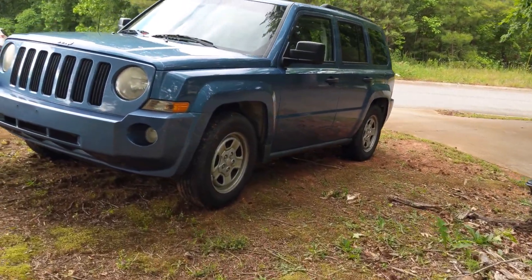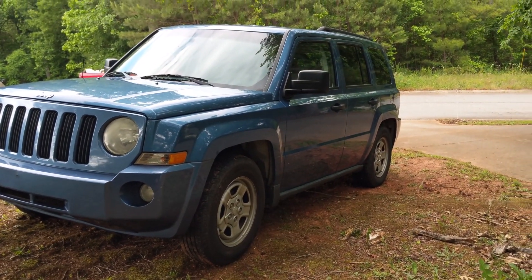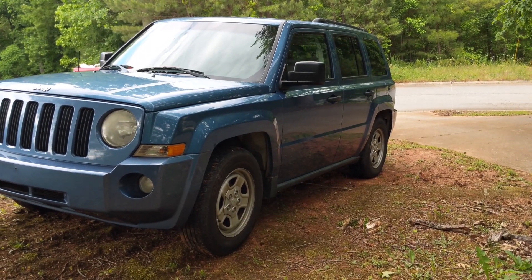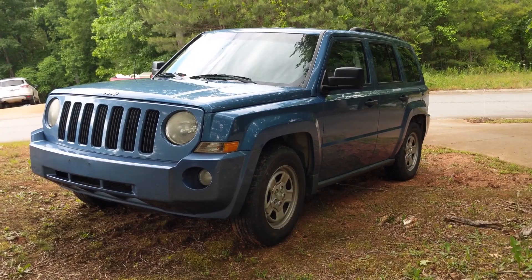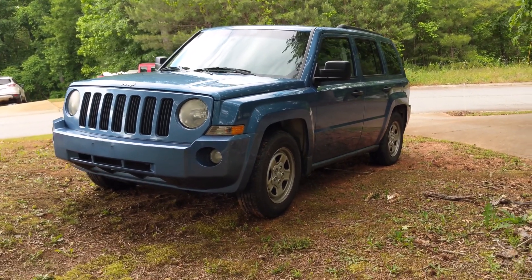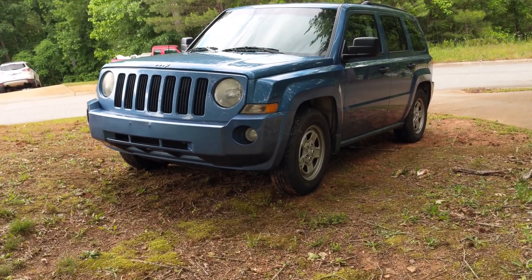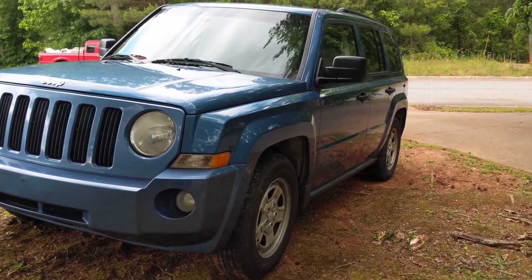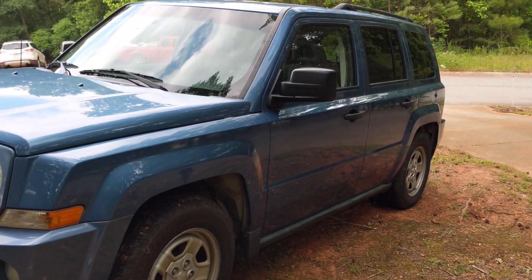This is the Jeep Patriot that Jess is getting rid of. Even in the Jeep forums you get a lot of hate on it — it's not a real Jeep, the CVT is trash, it's slow. People asking about mods to make it faster just don't want it to be so slow. Honestly I think it looks excellent; I like the color. Jess will actually flex on other Jeep owners because she bought this brand new in 2007.